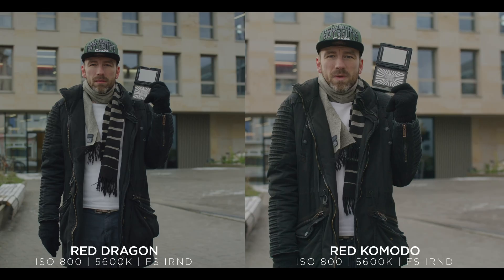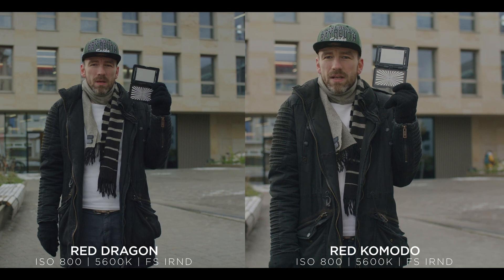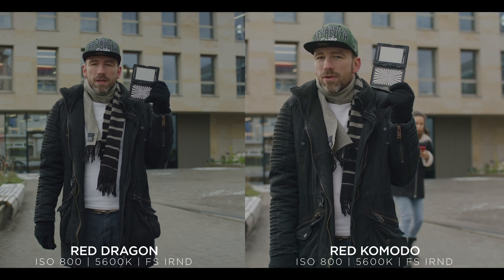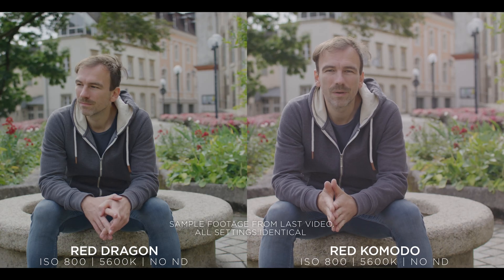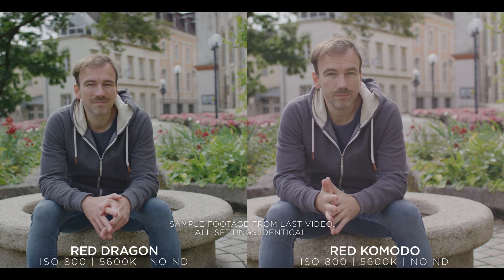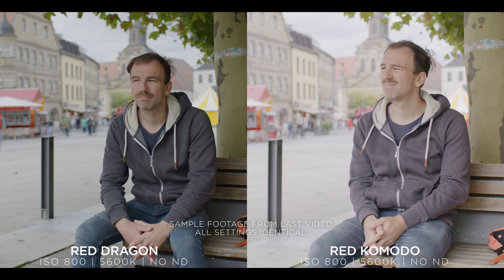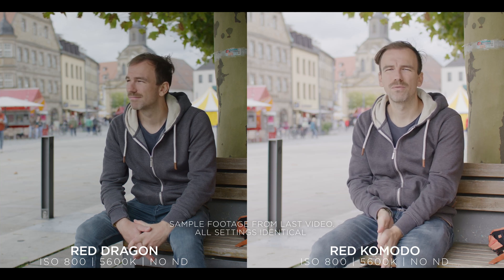As I stated in my last video, due to the different ISO calibration on the Dragon, we have an exposure difference of roughly about one stop. Meaning if you expose both cameras the same way at ISO 800, the Dragon will appear one stop darker — that's due to the different ISO calibrations on these cameras.